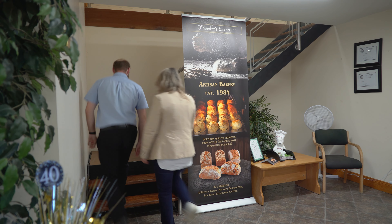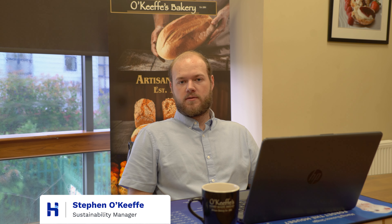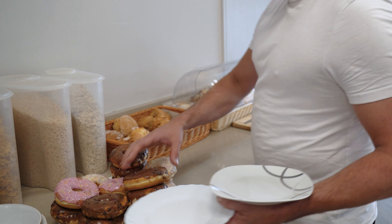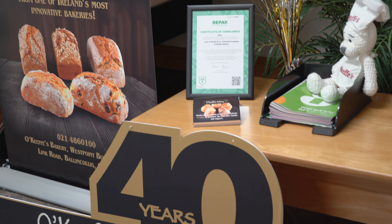The bakery was started in 1984 by my grandparents Liam and Mario Keefe and they would have started off producing fresh handmade bread. Over the years the business would have evolved to include par-baked bread, scones, rolls, donuts and apple tarts.